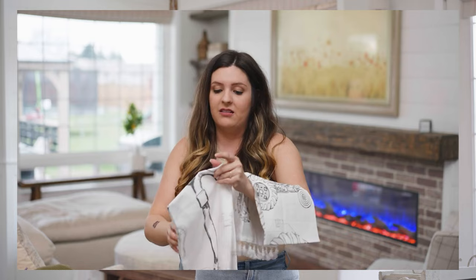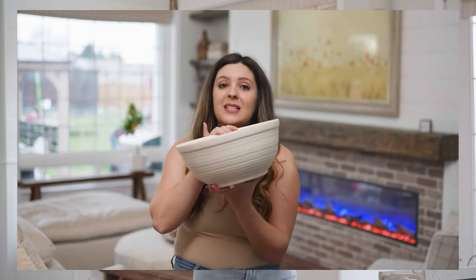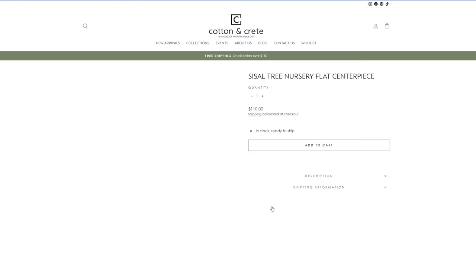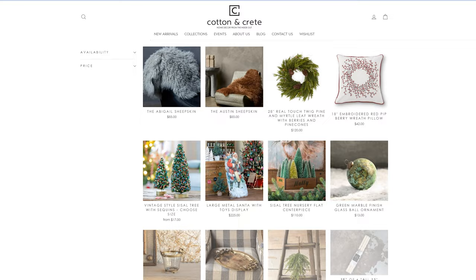If you guys are new to our channel, we have shared multiple Cotton and Crete hauls for all the different seasons, and I will link those down below. We also had a fall one last year, and I believe the majority of those pieces are probably still on the website as returning items. I know that a sale is coming, so go ahead and check out their website down below, and I'll see if I can get a coupon code — that will be linked down below too.